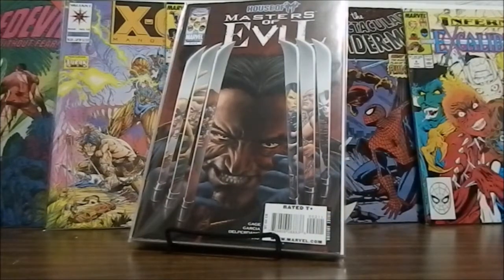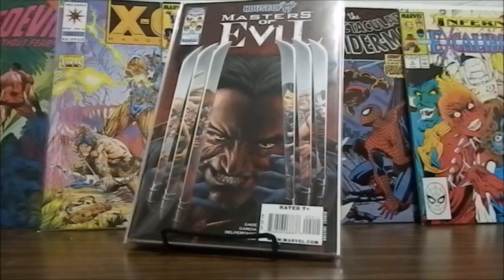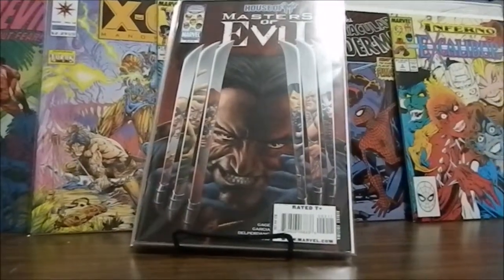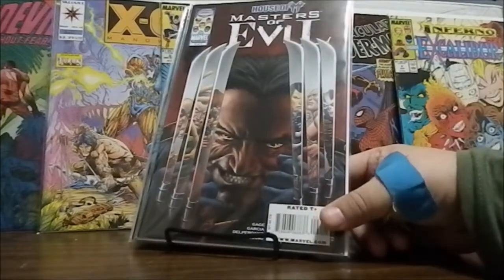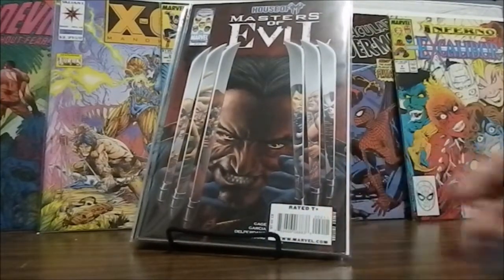Masters of Evil: House of Them, Marvel limited series, issue 2 of 4 — that will be the first book. I'm trying to get the glare off of it; I really don't like how that looks. There we go.